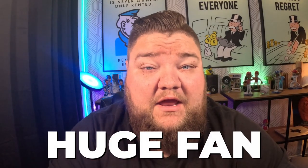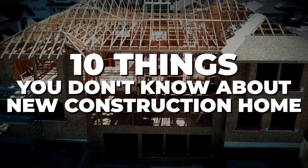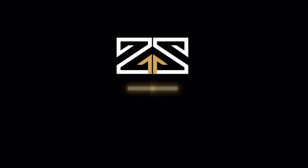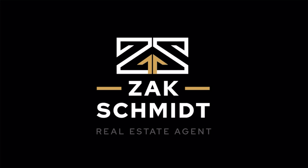When it comes to new construction homes, it's no secret that I am a huge fan of trying to help clients get into new construction homes. But today I want to tell you 10 things that you probably didn't know — things that people don't tell you about buying a new construction home. Let's talk about these things so you know whether new construction is the right fit for you.